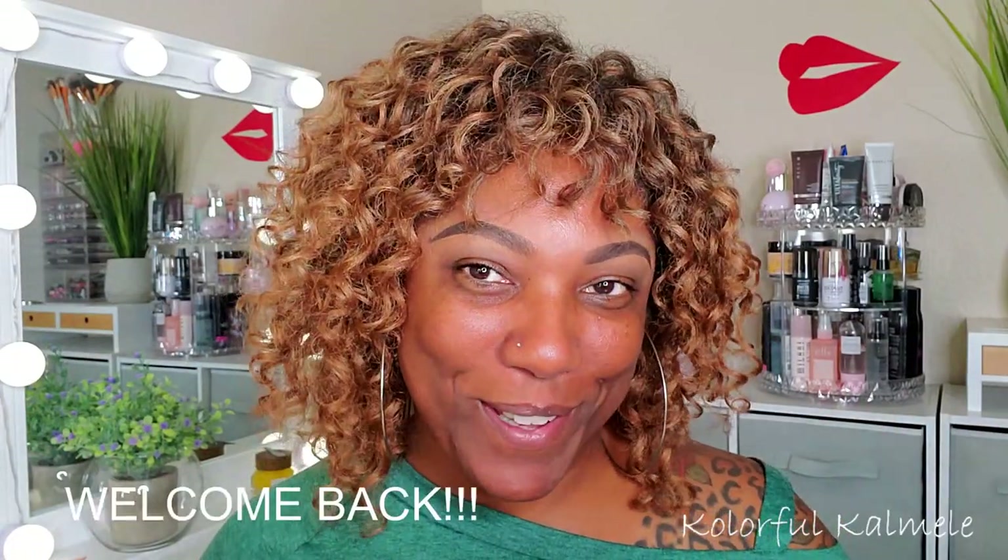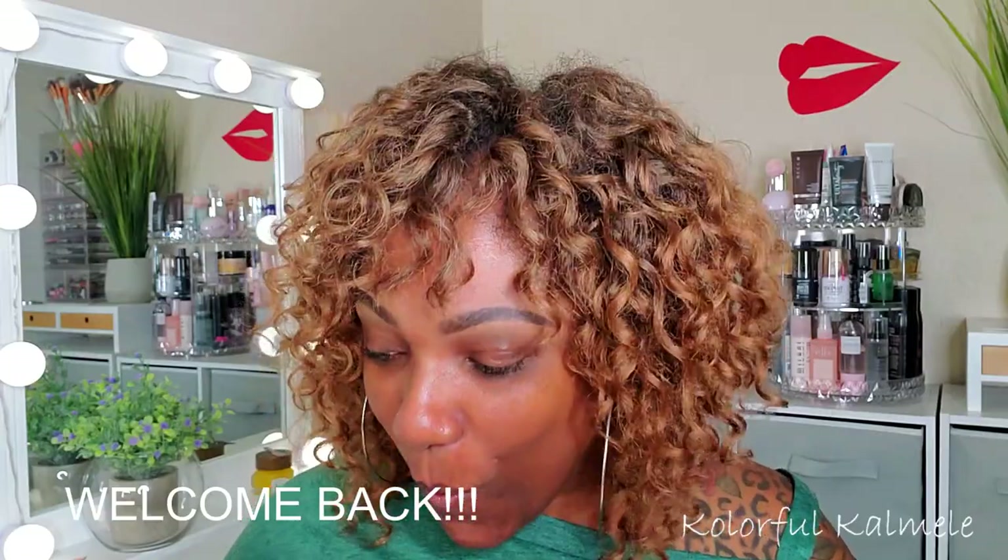Hi guys, welcome back. I sat down at my beauty desk today and was trying to figure out what palette I want to use, what look I want to do. Sometimes I want to just sit down and talk about makeup — I've said this before — I don't necessarily want to put it on, but I'm going to put some on so I'm not looking crazy.